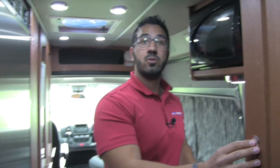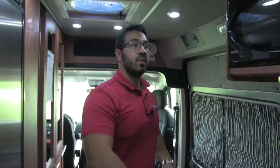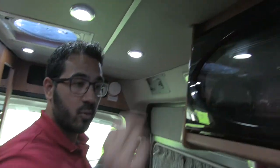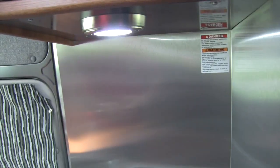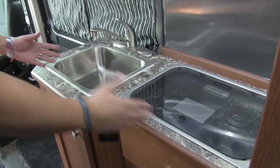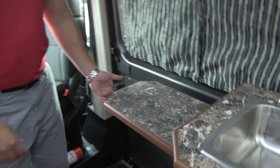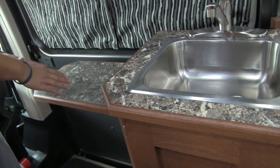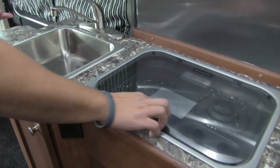Moving forward a bit, you have great wardrobe storage here with a hanging rod right there. Then we make our way into the kitchen. Right up top is the microwave, and down below there's a nice stainless steel backsplash that's easy to clean. The countertop doesn't look like a lot at first, but check out this extension — it's huge, which really allows for usable countertop space, especially with the cooktop cover on.